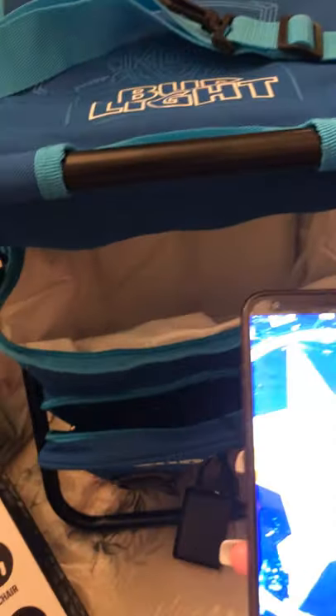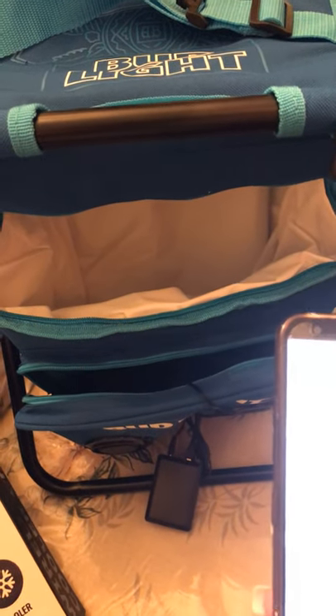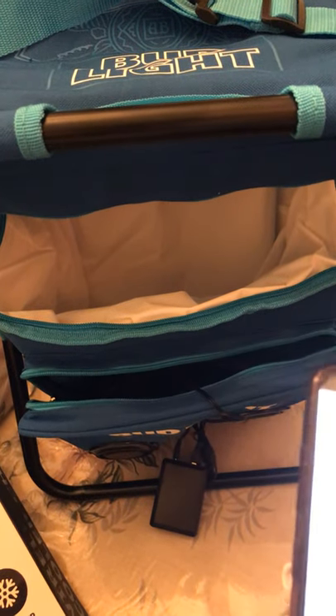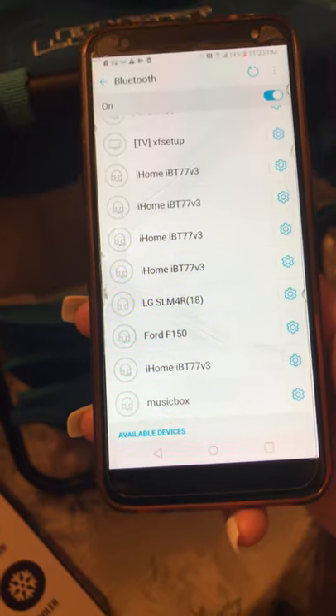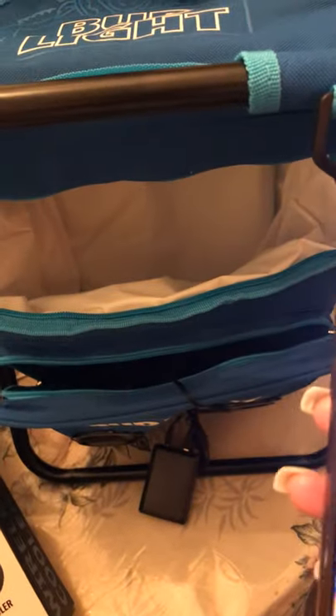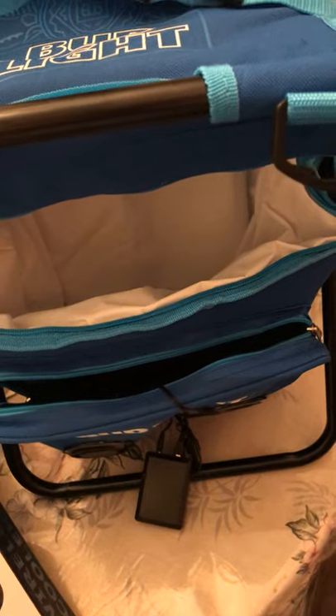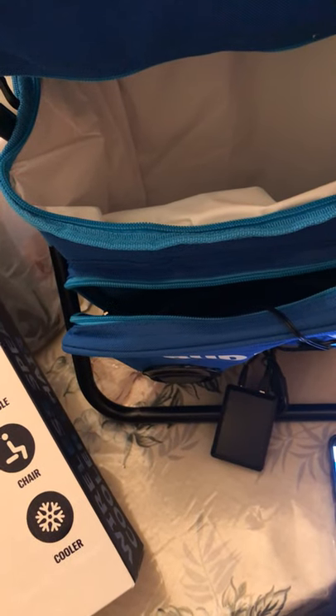Let me try it out. I have my other phone — let me find the Bluetooth. Let me see how loud it is. I found it — it says 'cooler back.' Okay, it's connected. Let me see how loud it is, I'm curious.